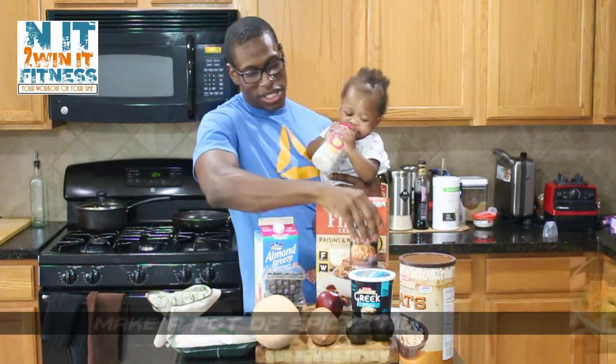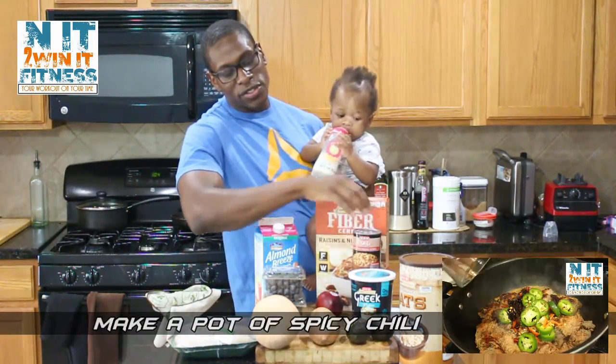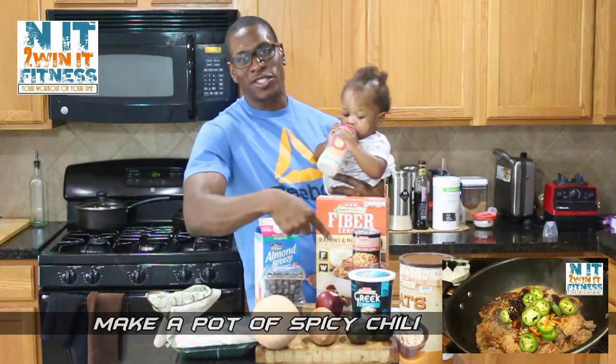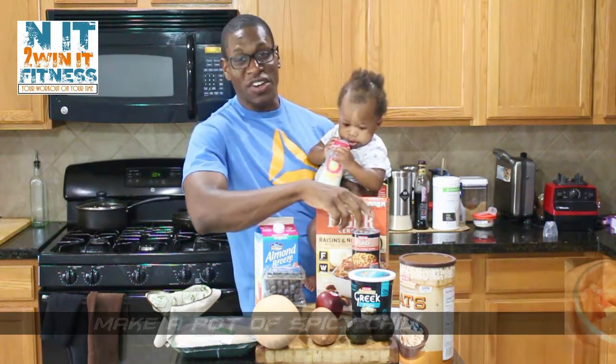Then we got our pinto and kidney beans. I got three pinto bean cans and two kidney bean cans, and I got those no salt added, low sodium.